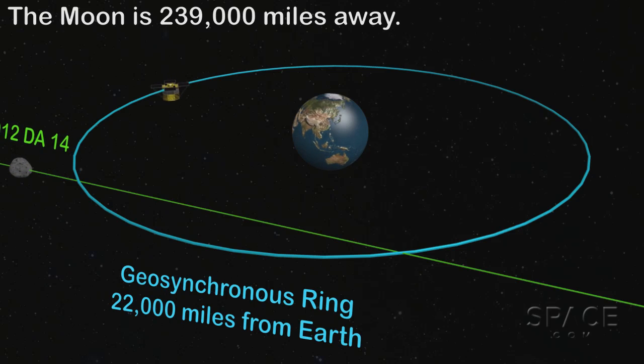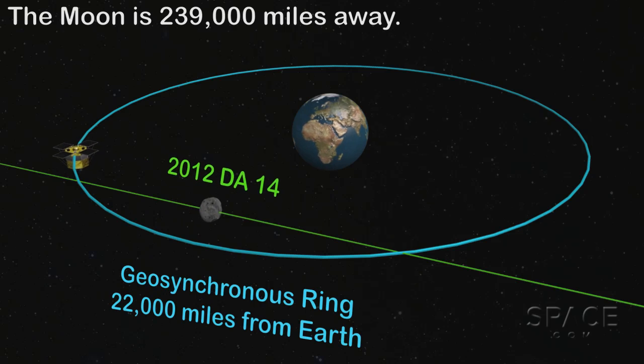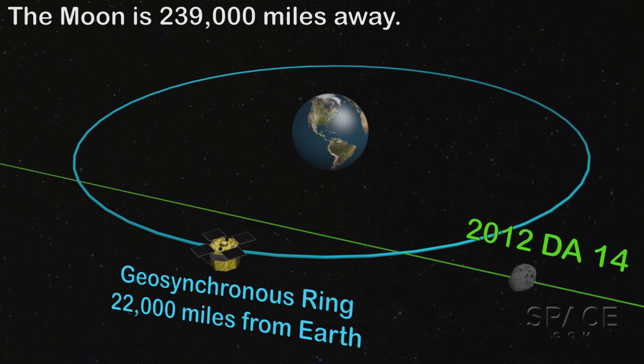It's an extremely interesting object because it actually passes within many of the satellites that are in orbit around the earth. We're making available to satellite providers a file of the asteroid's positions as it goes from south to north and makes its close approach on the 15th. They can then compare their satellite's predicted position against the asteroid's path to determine how close their satellite will get. So far, there's no problem.